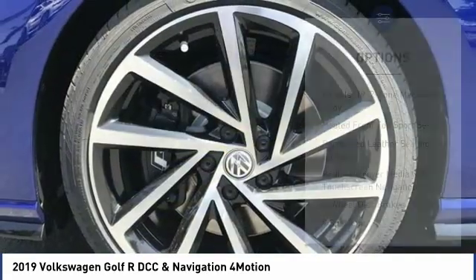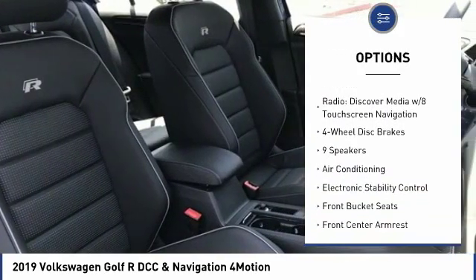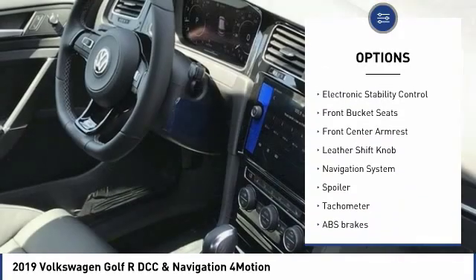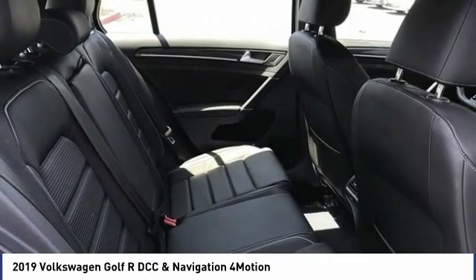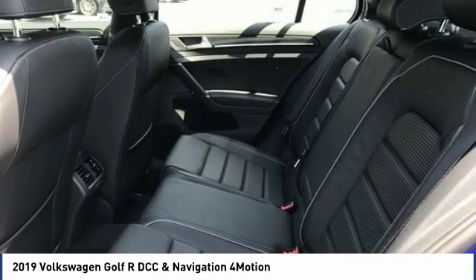Here are some of this vehicle's great options: navigation system, traction control, power passenger seat, air conditioning, dual airbags, power steering, four-wheel disc brakes, active suspension system, compass, and power windows. A vehicle like this doesn't come along every day.